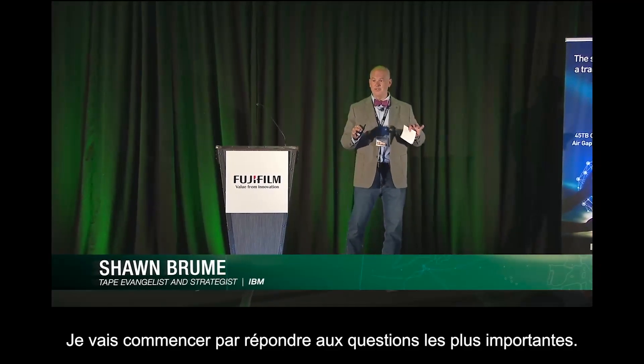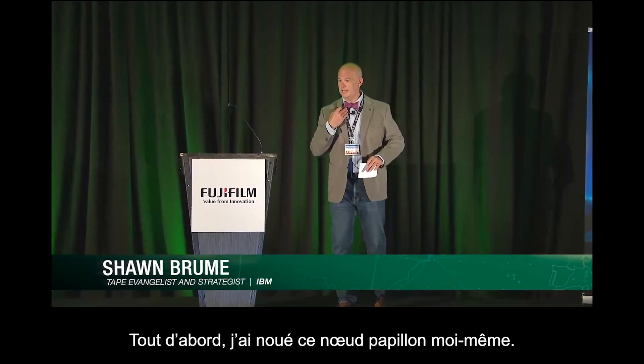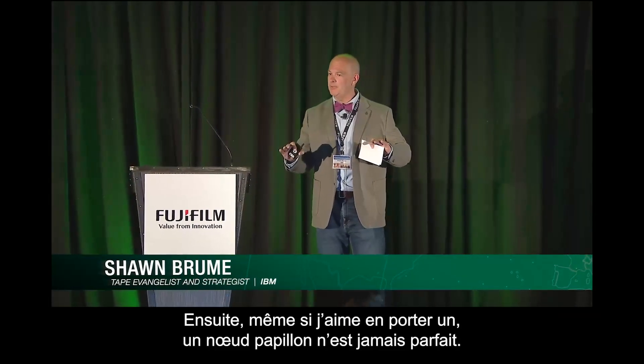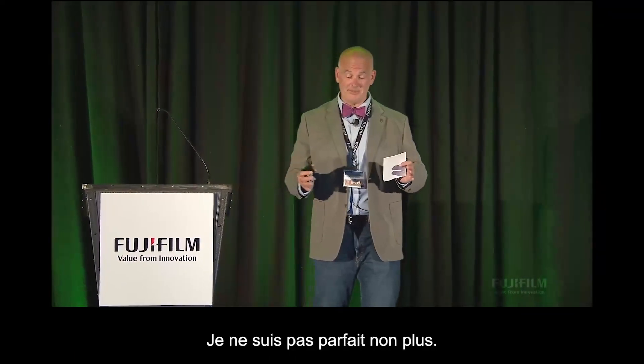I'm going to start off and answer the very important questions. First, I did tie the bow tie. Secondly, I wear it because a bow tie is never perfect — and certainly data is never perfect. I'm never perfect.